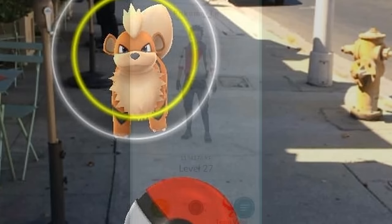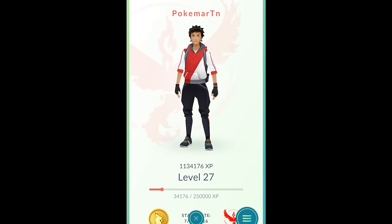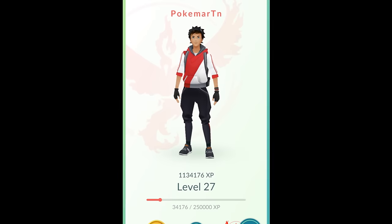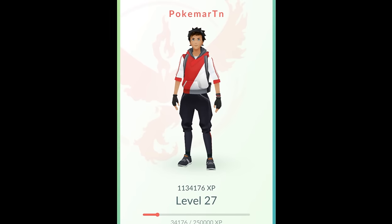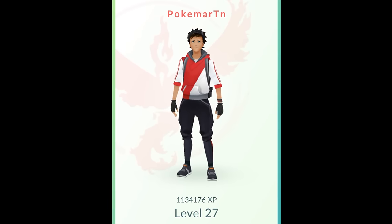They also added in a feature where you can change your name one time. Previously you made your name when you first created your account and after that it was set forever. Now you're gonna be able to change it, but just once — so be careful, think carefully, let me know if you guys come up with anything creative down in the comments.